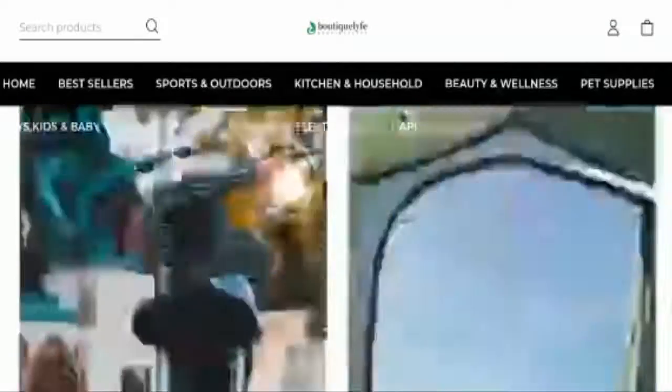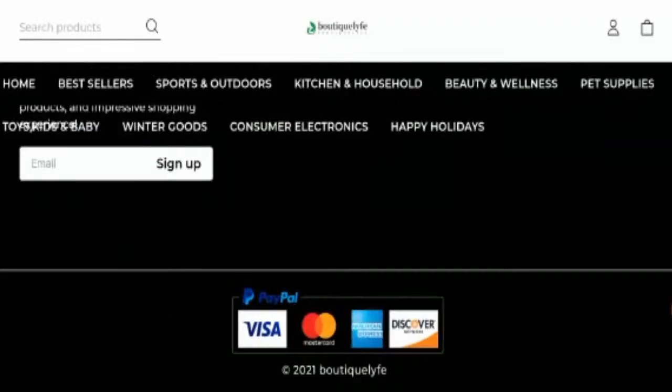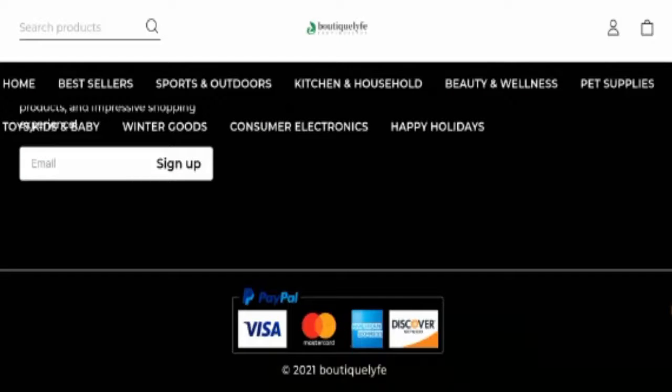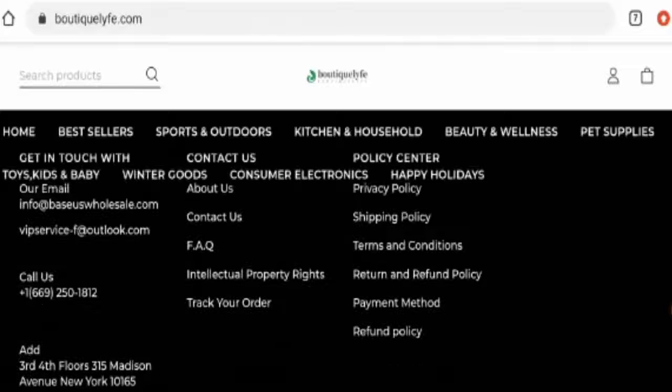Next we'll check the other details. First we'll check their payment method — they have given it here. You can pay through PayPal, Visa, Mastercard, American Express, Discover, and many more.